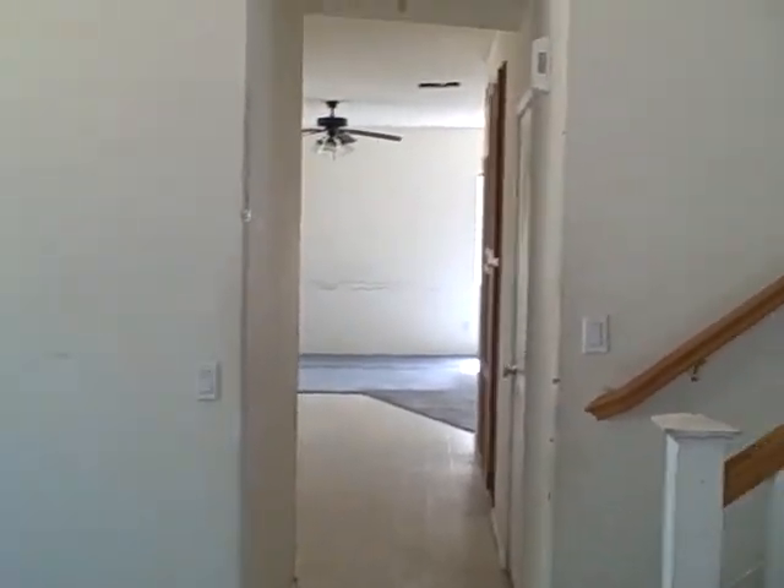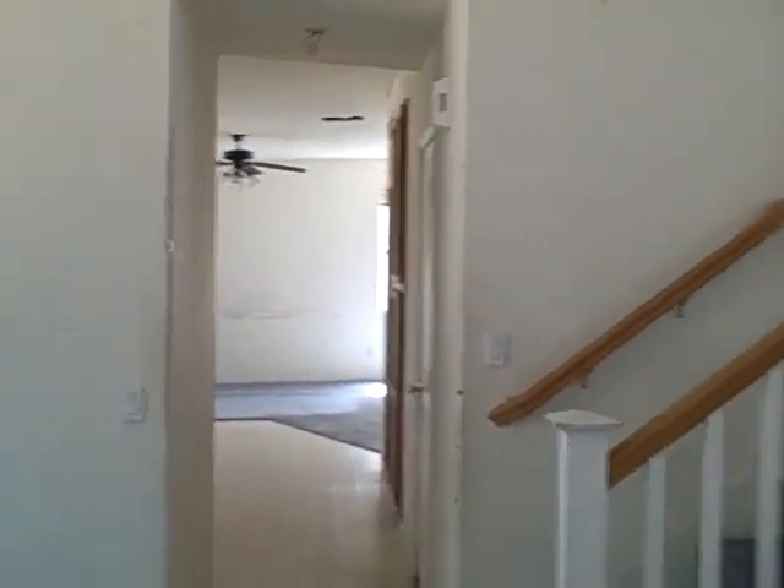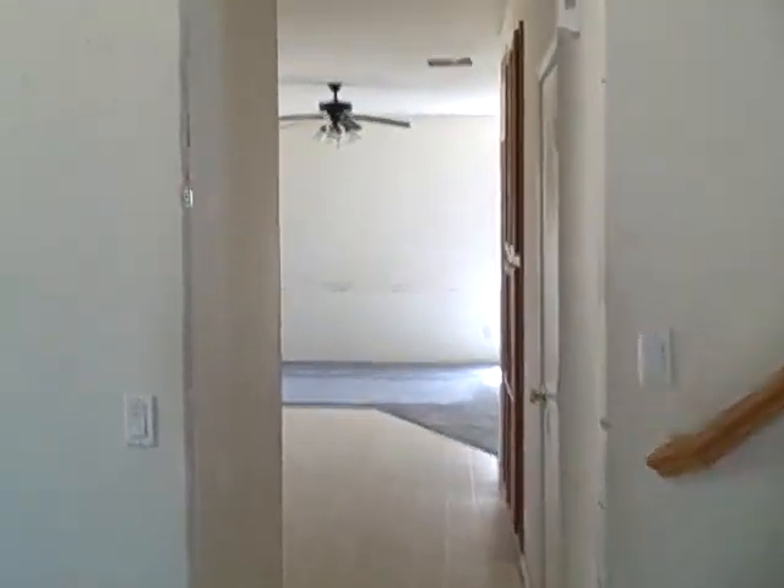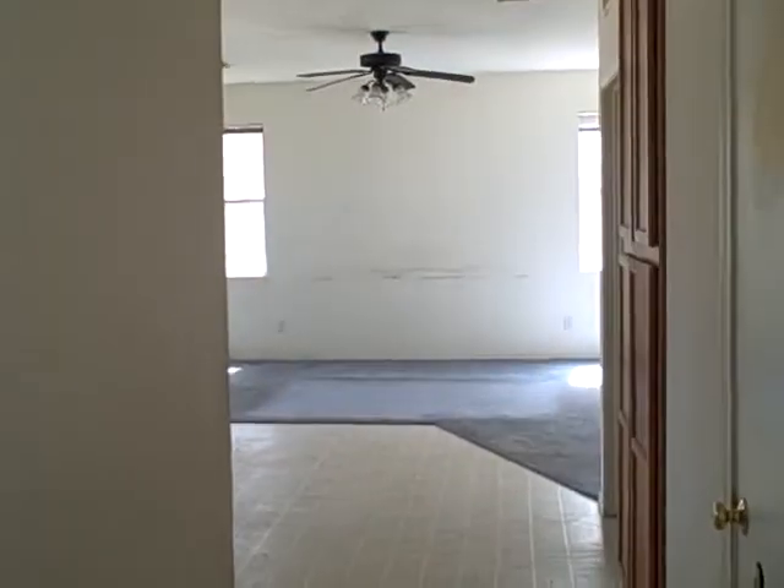This has got all the good components of a great house: five bedrooms, three baths, downstairs bedroom, a large corner lot, and a pool. All the makings of a perfect storm, if you will.